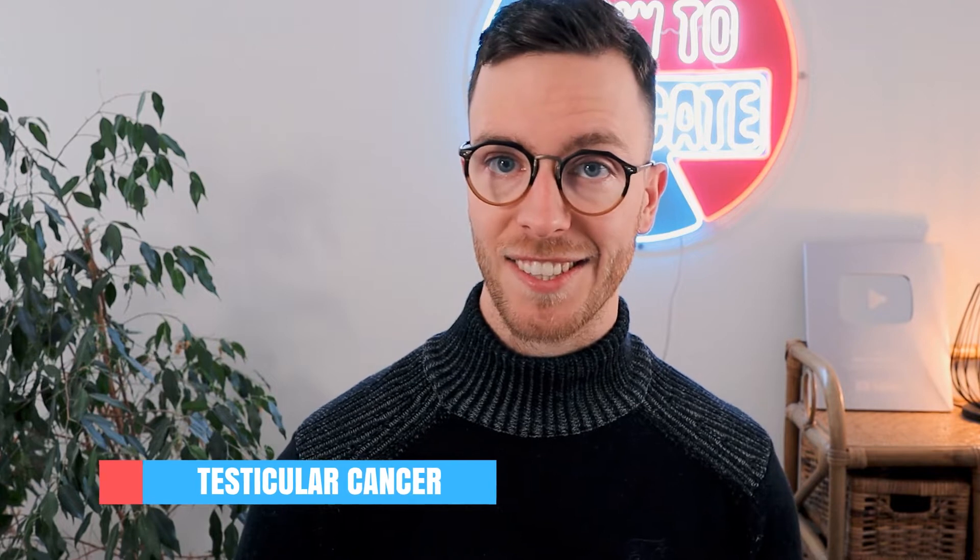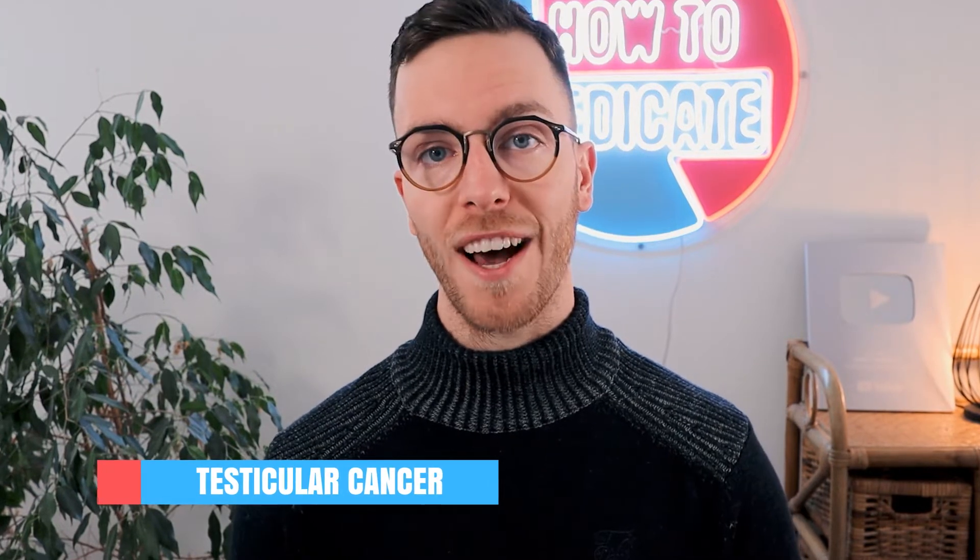We will cover the normal anatomy and structure of your balls and testicles, we will cover how to do a proper self-examination and we will cover testicular cancer. Make sure to watch the whole video because we cover all these topics and much more. My name is Raoul, I'm a medical doctor from the Netherlands and it's my mission to medically educate you, because educated people make healthier decisions.